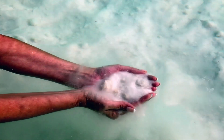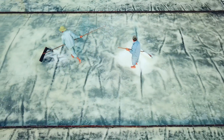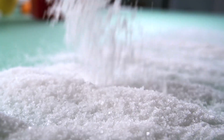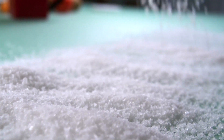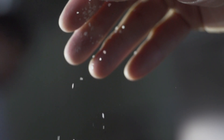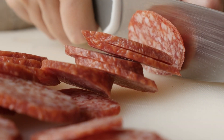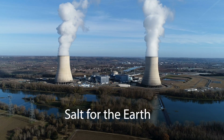Salt has been key to human survival from prehistoric times to the modern day. It has worked its way into common phrases — we say someone is worth their salt because it was used to pay Roman soldiers, and that's where we get the term salary. Salt has been used for millennia to preserve food. Now we want to use it to preserve the environment.